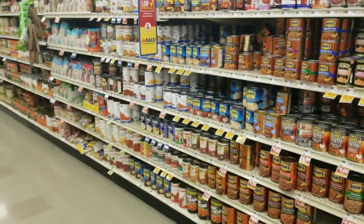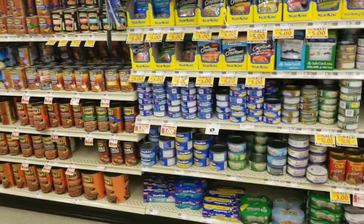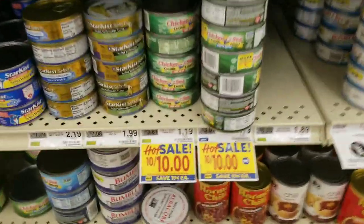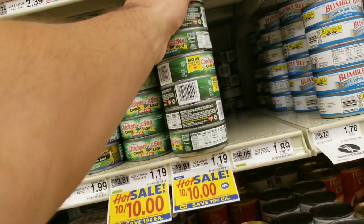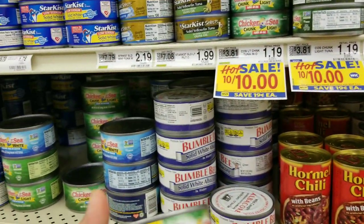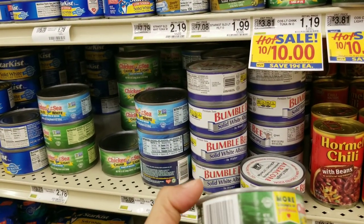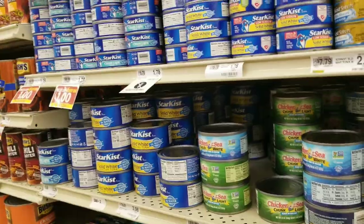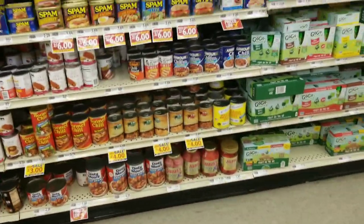If memory serves me correctly, it seems like there's normally more. They've got a sale on Chicken of the Sea — 10 for $10, not a bad little prep item. Okay, that's tuna. These have 24 grams of protein — look at the size of that can, five-ounce cans. I think they're a little bit less than Aldi's — I think it was a little bit less than Lidl. Okay.